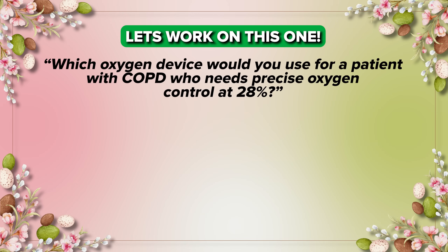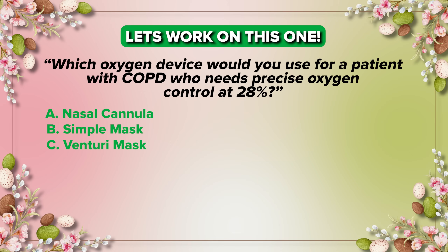Which oxygen delivery device would you use for a patient with COPD who needs precise oxygen control at 28 percent? A) nasal cannula, B) simple mask, C) Venturi mask, or D) non-rebreather? Absolutely — the answer is C, Venturi mask.